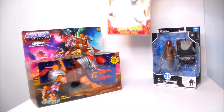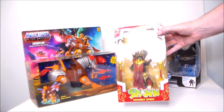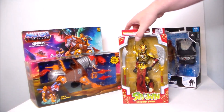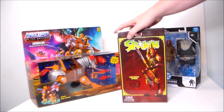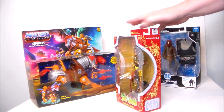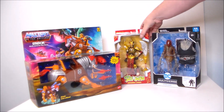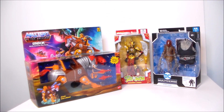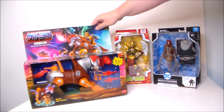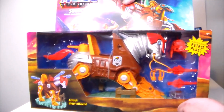I picked up a Mender from Spawn — I absolutely love this figure. I've got one I still need to review; it's absolutely beautiful. This was like six or eight dollars, super dirt cheap. I had to pick it up. This will be a giveaway figure at some point in time.